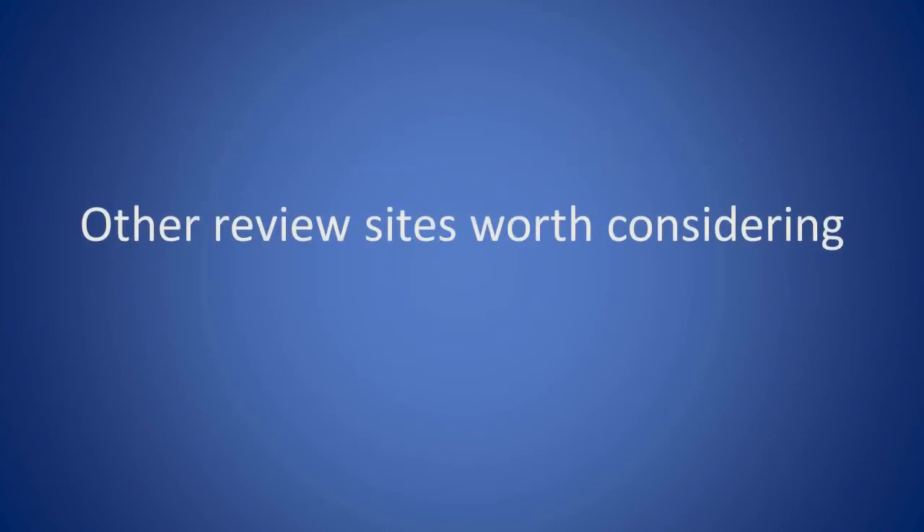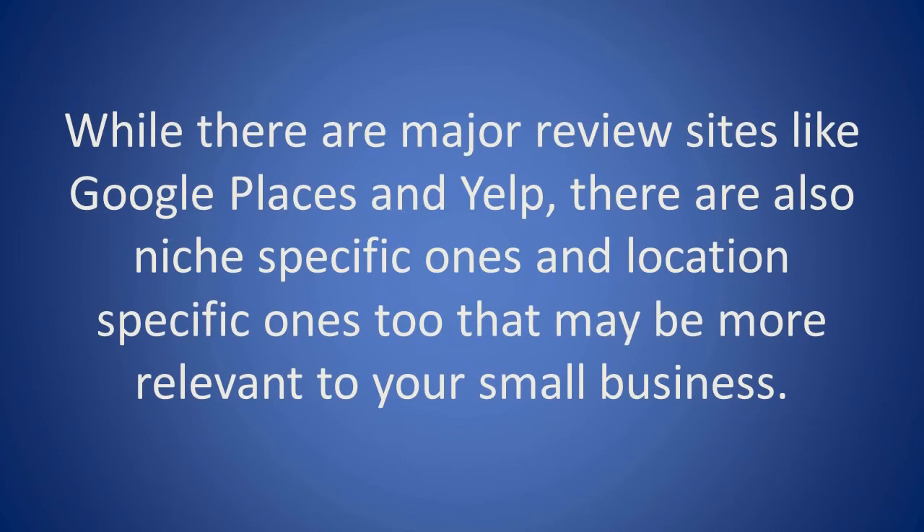While there are major review sites like Google Places and Yelp, there are also niche-specific and location-specific ones that may be more relevant to your small business.